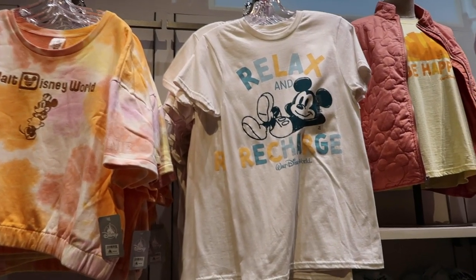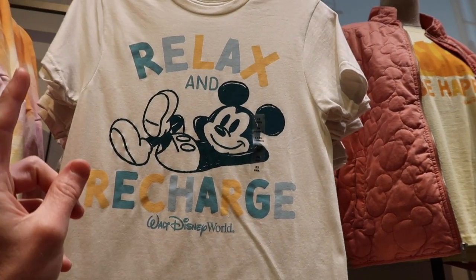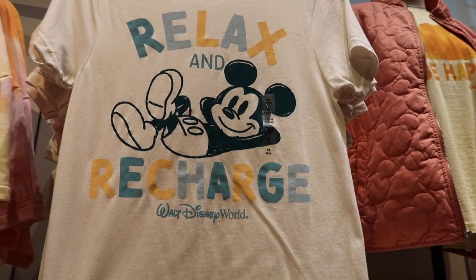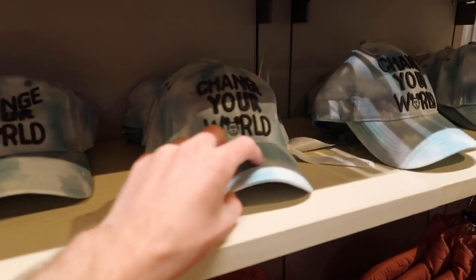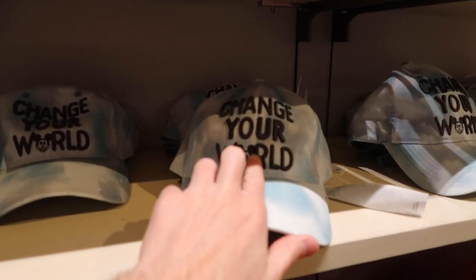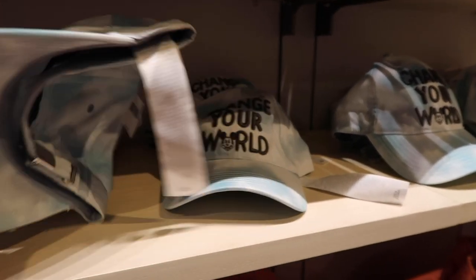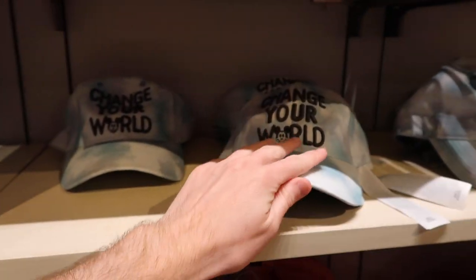So we're by this back wall now, and we're going to start with this shirt because this is one item we haven't seen yet. This shirt is $24.99 — it says 'Relax and Recharge,' I think it's a super cute shirt. They also have these tie-dye hats which are kind of cool, and these are going to be $29.99. It says 'Change Your World.' It doesn't look like it has Disney Parks on the back.